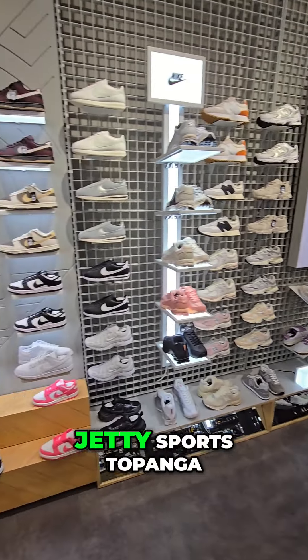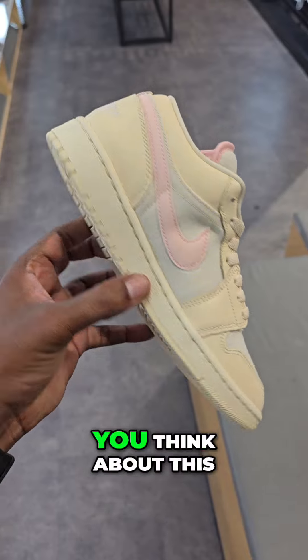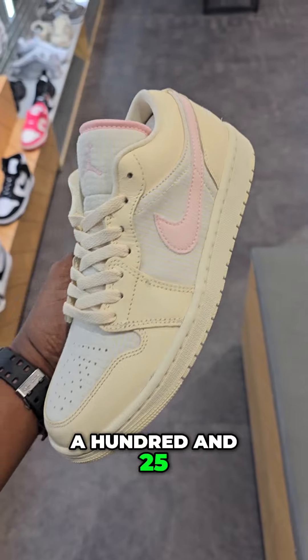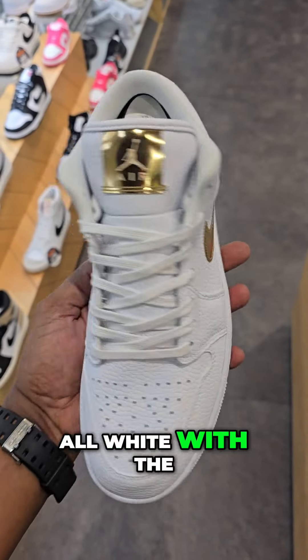Women's selection here at Jetty Sports Topanga. Ladies, let me know what you think about this colorway on the Nike Air Jordan 1 Low. Not a bad colorway — $125 on the retail. Solid color combination here, all white with the gold accents.